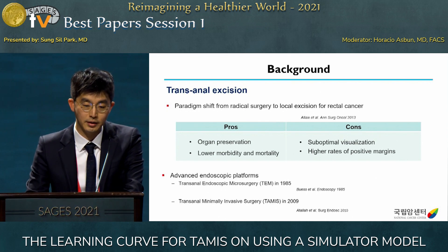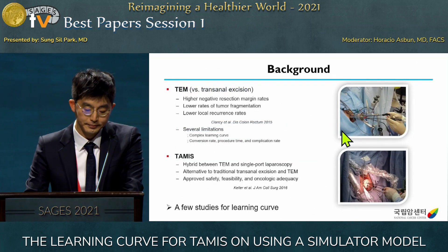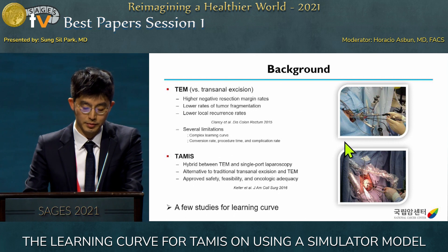TEM was introduced in 1985, and in 2009 TAMIS was first introduced. Comparing with transanal excision, TEM shows higher negative resection margin rates, lower rates of tumor fragmentation, and lower local recurrence rates. However, TEM has a complex learning curve and shows high conversion rates, long procedure times, and high complication rates.